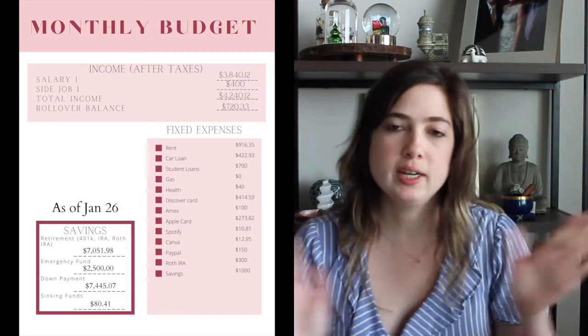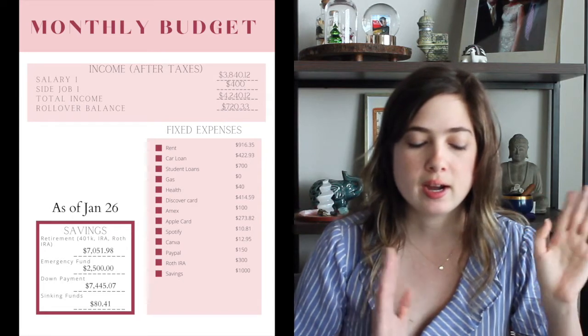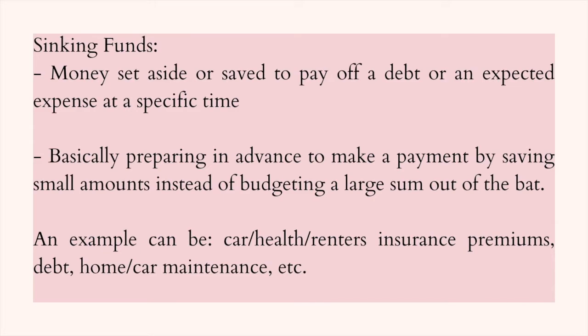I made a split in my emergency fund, so I kept $2,500 in my emergency fund and then I created another savings account for my sinking funds. Sinking funds are things that you plan out beforehand and save up money for, so that when the time comes you already have it — things like gifts, Christmas shopping, or lump sums you pay annually like car insurance or renter's insurance. In my sinking funds I left $80.41 and I'll be contributing $100 every month to that account.